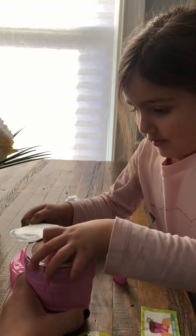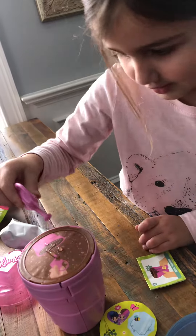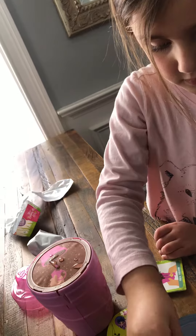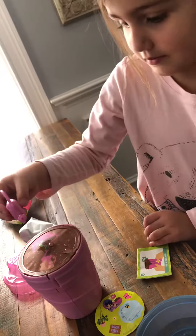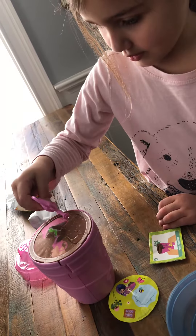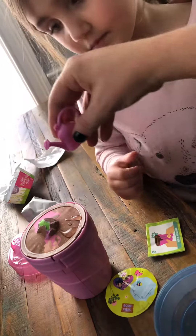Can I hold it? Will I put more on? Look, it's coming. Okay, a little bit more. Let's see. You ready? Sprinkle it on the top.